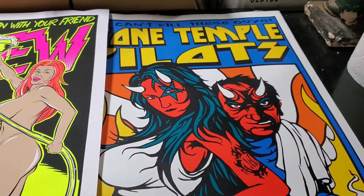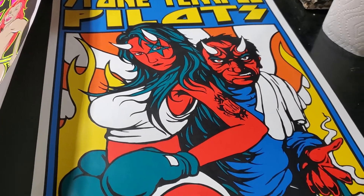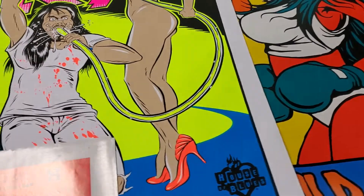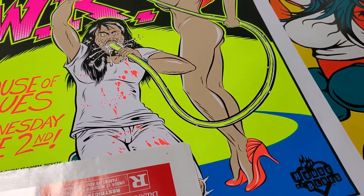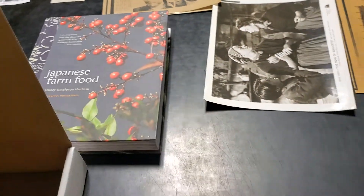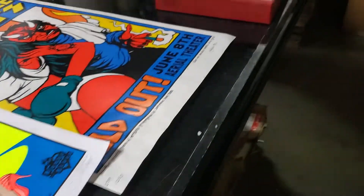We sold a Stone Temple Pilots rock and roll concert poster on eBay for I believe $60. We had one Amazon sale — Japanese Farm Food, a book — I think that was $21. Our cutoff is generally $20.